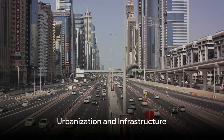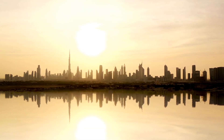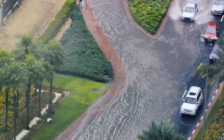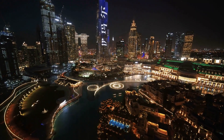Another contributing factor is the rapid urbanization of the UAE. The construction of large-scale infrastructure projects such as skyscrapers and highways has significantly altered the natural landscape. This has reduced the ability of the ground to absorb water, leading to increased runoff during periods of heavy rain, which in turn can lead to flooding.